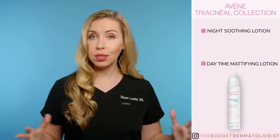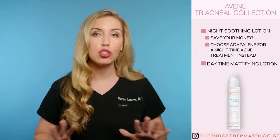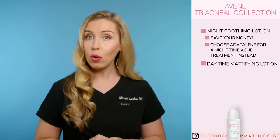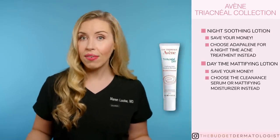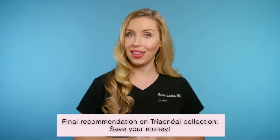Next, the Triacnéal collection has two products: a night soothing lotion and a daytime mattifying lotion. The night soothing lotion is absolutely not worth the spend to me after I evaluated all the ingredients — instead, go right for Differin or Adapalene cream if you need a night product for acne. Adapalene is super affordable and likely way more effective than this product. Skip the day cream as well — choose the Cleanance Mattifying Emulsion instead, which is more affordable and will also control shine from excess oil. I do not recommend either product from this collection.